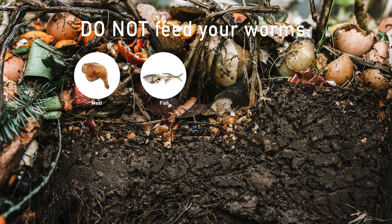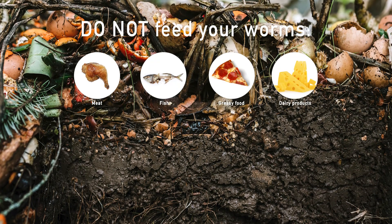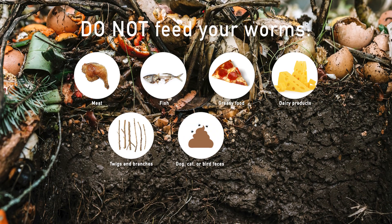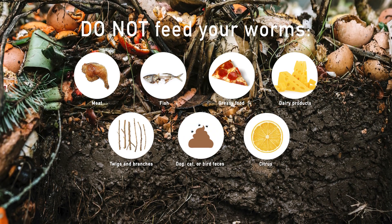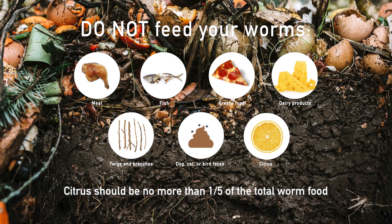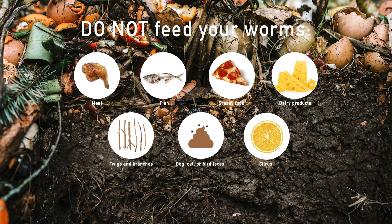Do not feed your worms: meat, fish, greasy foods, dairy products, twigs and branches, or dog, cat, or bird feces. Don't overfeed citrus — citrus should be no more than one-fifth of total worm food, but you can put those in your regular compost pile.